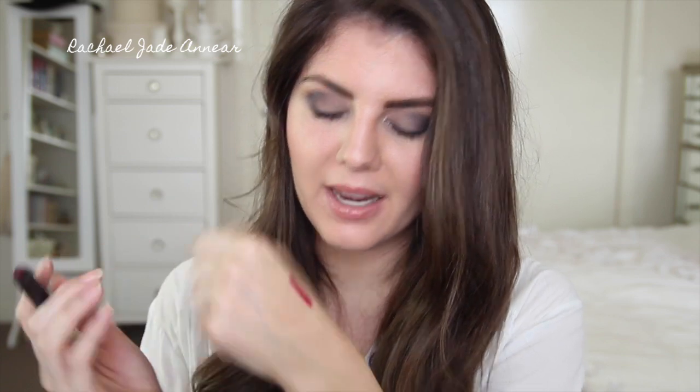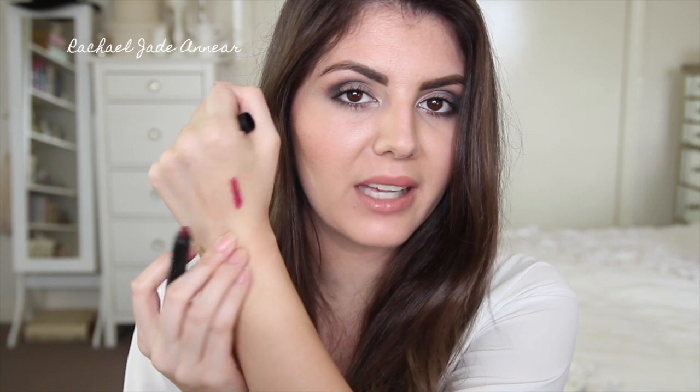Last but not least, let's talk lip products. This is another repeat mention, but I had to mention it again — this is the NARS Satin Lip Pencil in Palais Royale. It's a really, really lovely colour. I wore this in a group of videos a little while ago and was flooded with comments asking what I was wearing on my lips. You can wear it on its own, it's quite long lasting, and it gives a little bit of a stain. I love the finish — it's a deep, plummy, berry shade, not too glossy but not completely matte either. Highly, highly recommend this pencil.